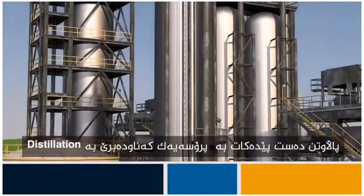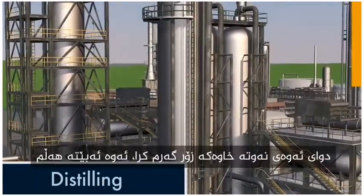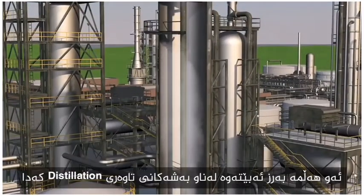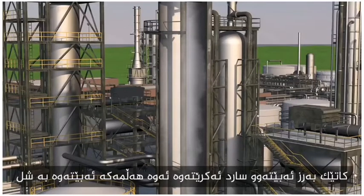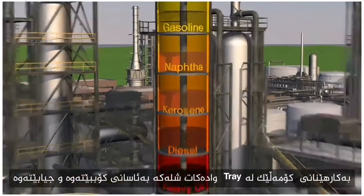Refining begins with a process called distilling. After oil is superheated, it becomes vapor. The vapor is fed into the distillation unit. As it rises and cools, the vapor turns back into a liquid. Using stacks of trays, the liquid is easily collected and separated by weight.